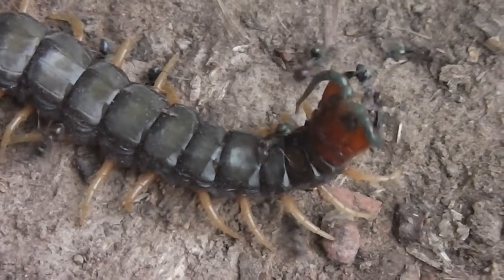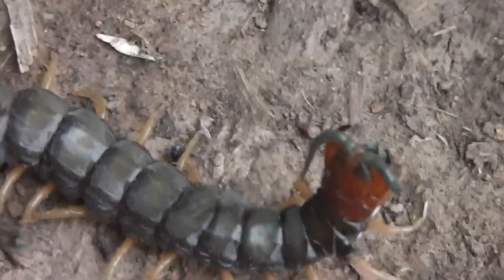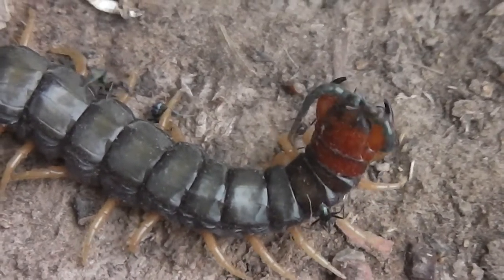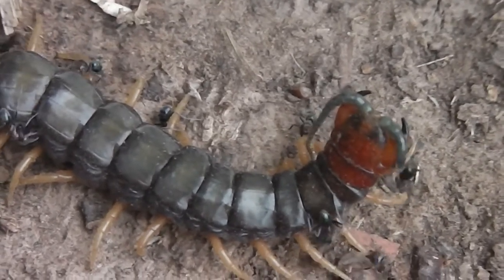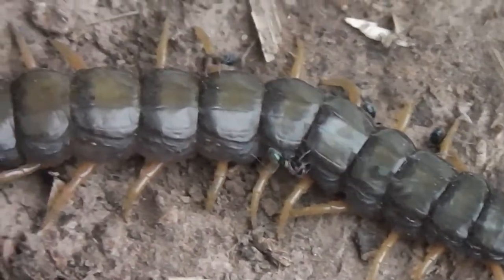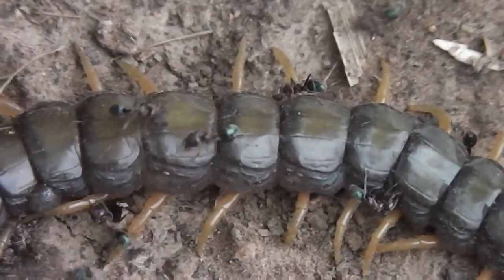Listen to the thunder. That's a rufous whistler. Look at this lovely glossy coat — isn't it beautiful and glossy?